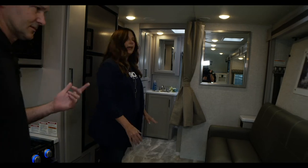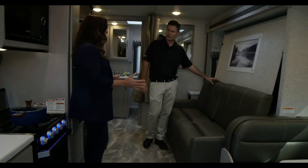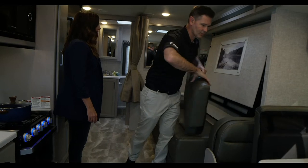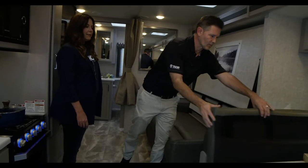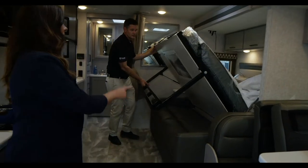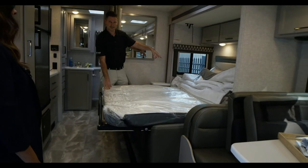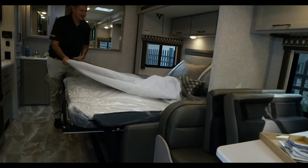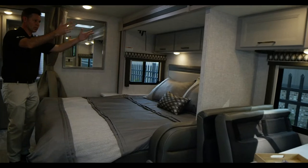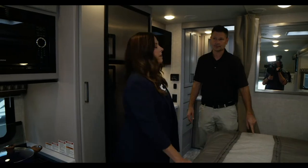I also really like the Murphy beds and how much space you have with them. So many options — because let's face it, when you're out adventuring you're not necessarily spending a ton of time sleeping. It's so nice how this opens up the floor plan and how easy it is. This is a queen bed, by the way. You still have a lot of room to get to the bathroom.